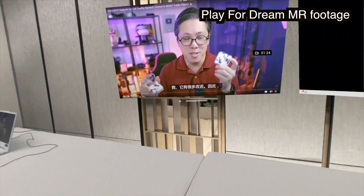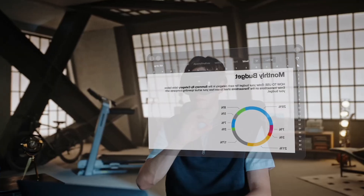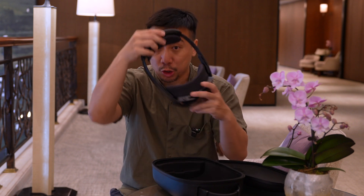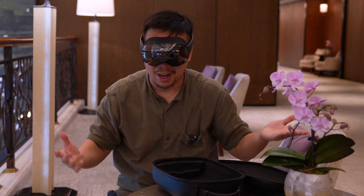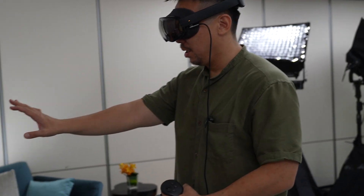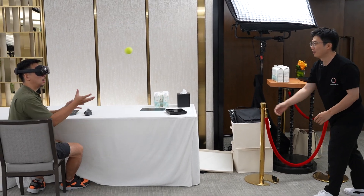I'm a digital nomad always working on the go off a laptop. Having a headset that gives me multiple screens so I can work at a coffee shop or airport with a multi-screen setup has always been a dream. I thought the Vision Pro could achieve that, but it's too heavy to use in public comfortably. The Play4Dream MR I can wear for about an hour without issues, and when I'm just seeing the real world projected to my eyes, latency is low enough that I could play catch with one of the Play4Dream engineers.